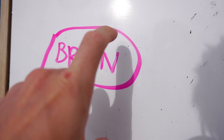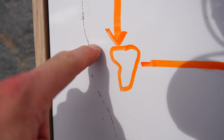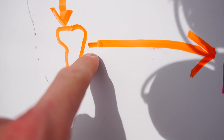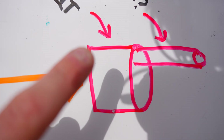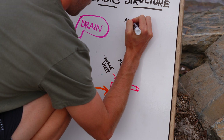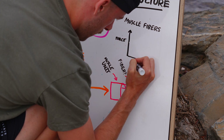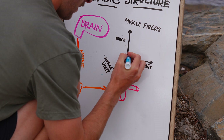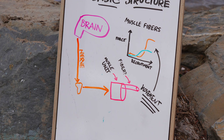It starts in the motor cortex of the brain, goes down into the spinal cord to the spinal level that innervates the specific muscle you're trying to move, then into the peripheral system. We get to the muscle unit, which has a big bundle of different muscular fibers. Generally speaking, the higher the impulse that gets put into that muscle, the more fibers are actually going to contract at the same time — more fiber units contracting means more power, more force, more speed.